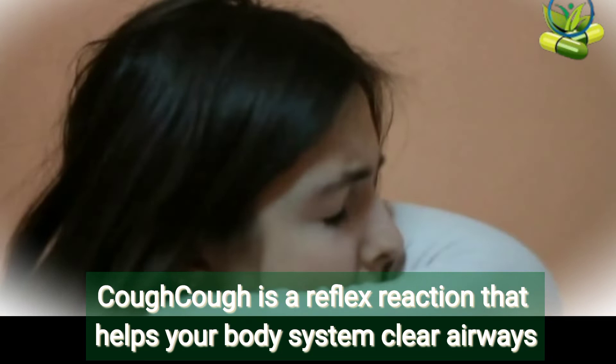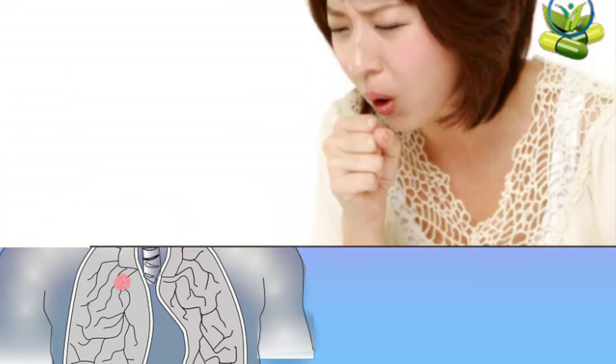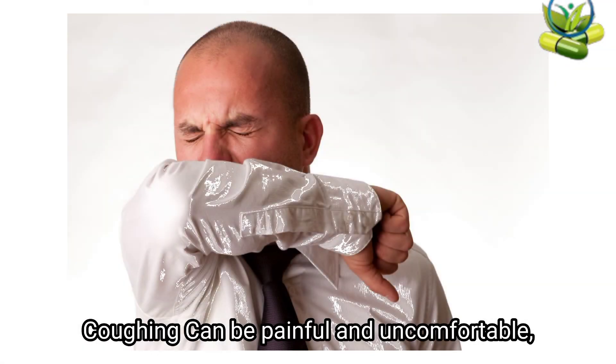Cough is a reflex reaction that helps your body system clear airways from the upper part, which is the throat, and the lower part, which is the lungs — clearing airways from dust or smoke. Cough can vary from wet cough, dry cough, and paroxysmal croup. Cough can be painful and uncomfortable.